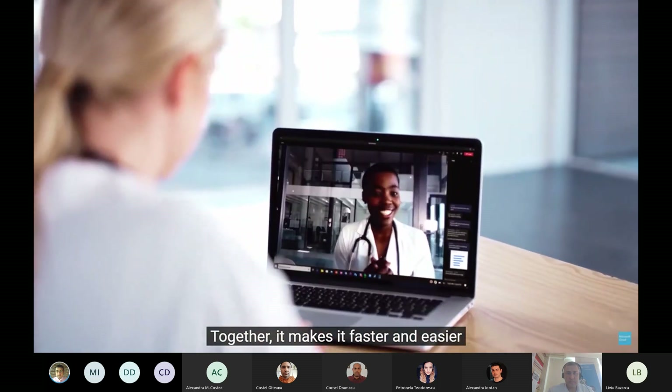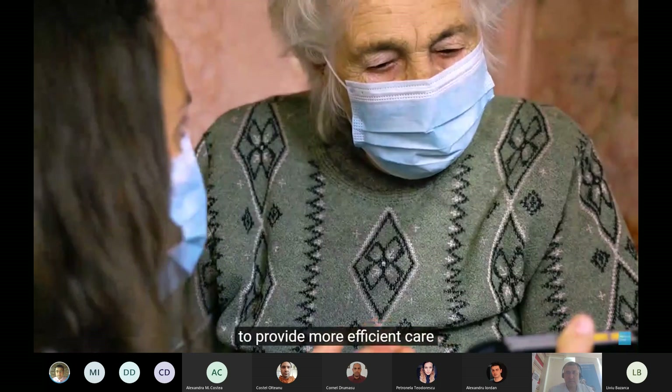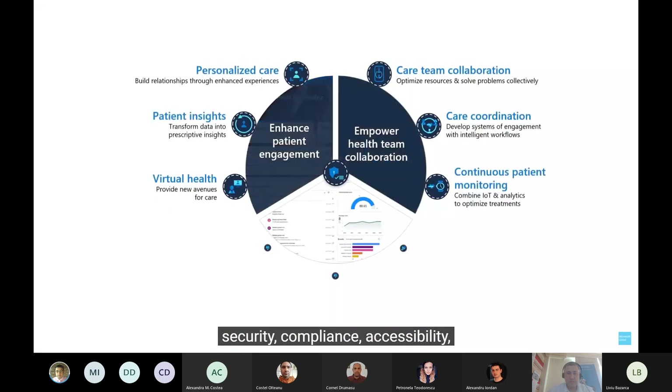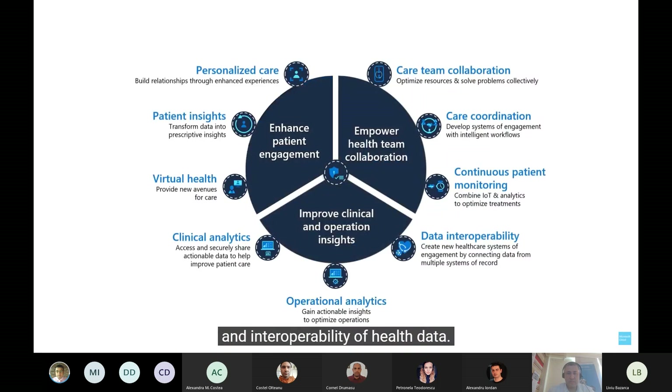Together, it makes it faster and easier to provide more efficient care and help support the end-to-end security, compliance, accessibility, and interoperability of health data.